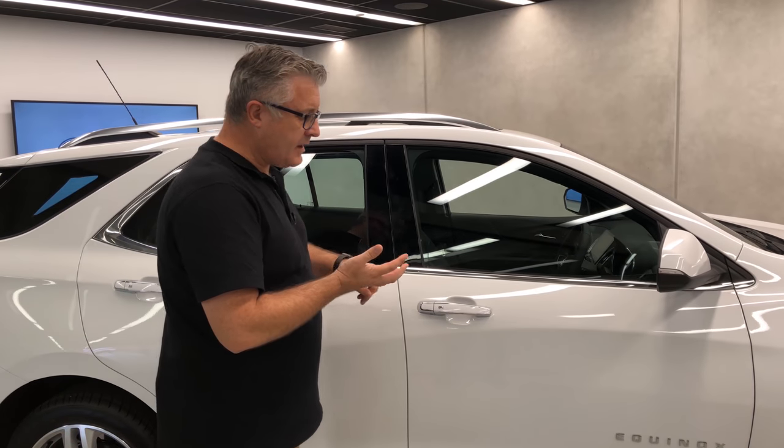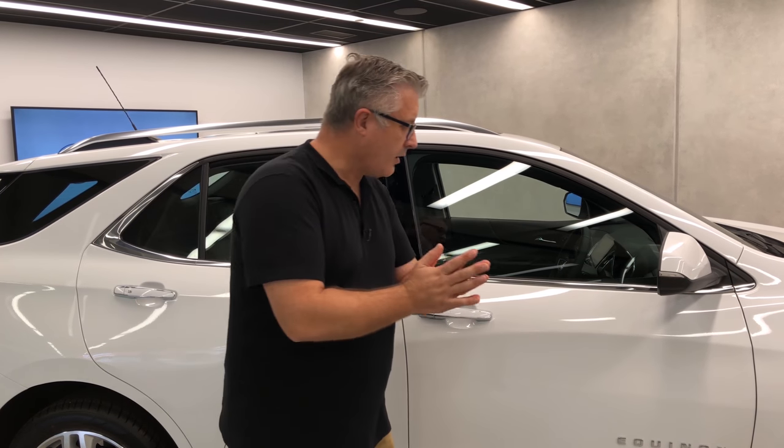Speaking of good feelings, it has the usual warranties, and the team at Schofields and Giltrap North Shore will want me to mention that as well as the warranty, this car comes with three years of free servicing. That's what I call driving without a care in the world.